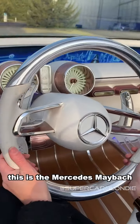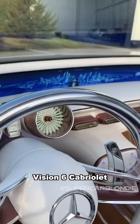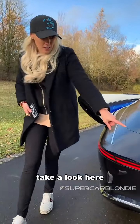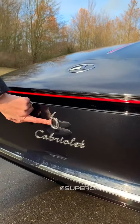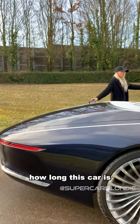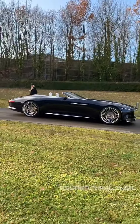This is the Mercedes Maybach Vision 6 Cabriolet. Let me show you outside around the back — it's written here on the back because this car is six meters long. Just take a look at how long this car is.